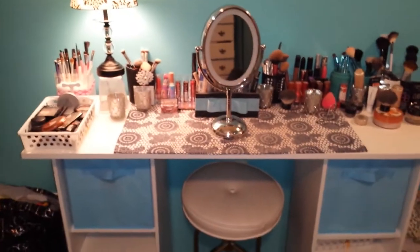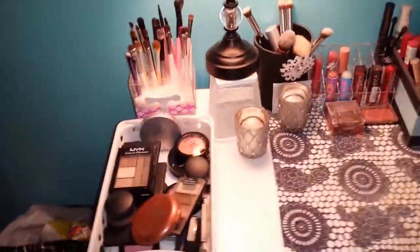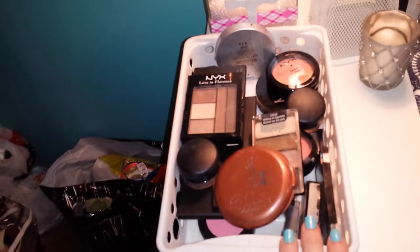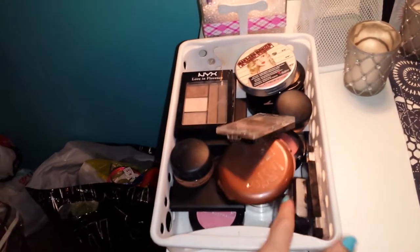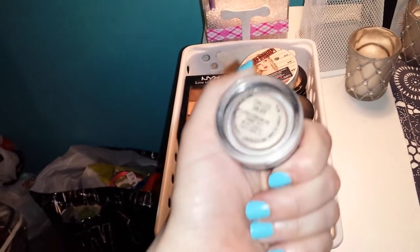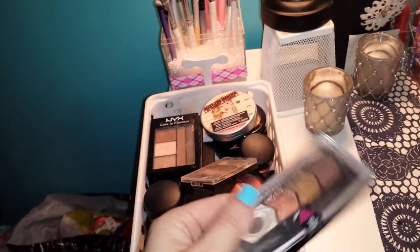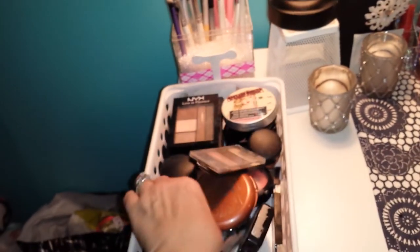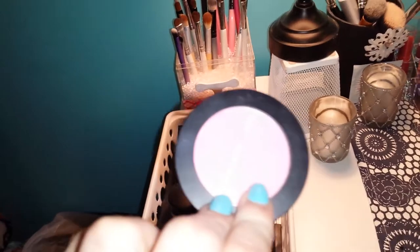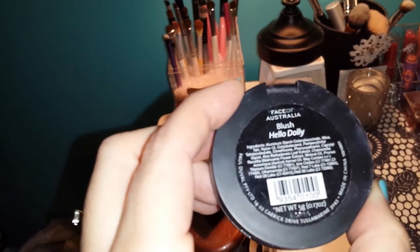And then this is my vanity over here to the left of it. I just keep random things in my little vanity stool. On the top right now I have my makeup basket that I use for things that I've been wearing on a daily basis — blushes, luminizers, my MAC Paint Pot. This is NYX Blush in Bourjois Pig. This is a Maybelline Eye Studio in Copper Chic — just things that I wear a lot I keep in this little basket. This is Face of Australia Blush in Hello Dolly.